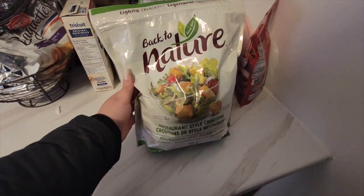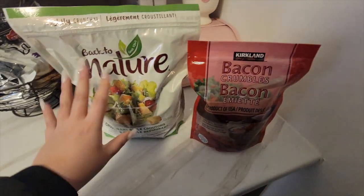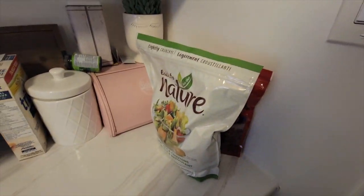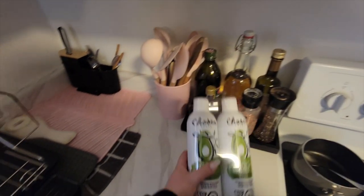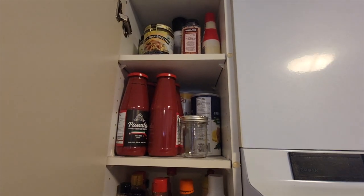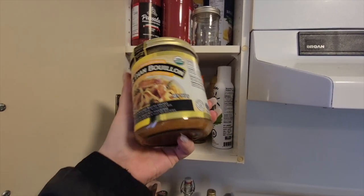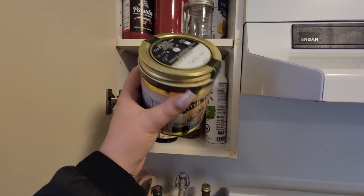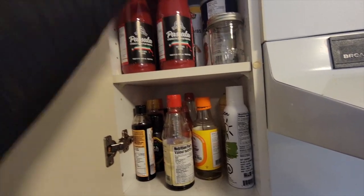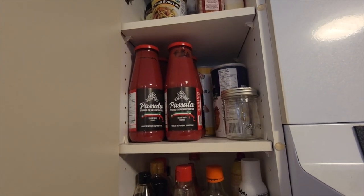I got croutons and bacon bits — good to have for Caesar salad. And this is my absolute favorite cooking spray, avocado cooking oil — I love this spray so much. I got this Better Than Bouillon chicken in the biggest container I've ever seen. Very excited to try it. And today I'm making sauce with meatballs using these tomatoes from Farm Boy.